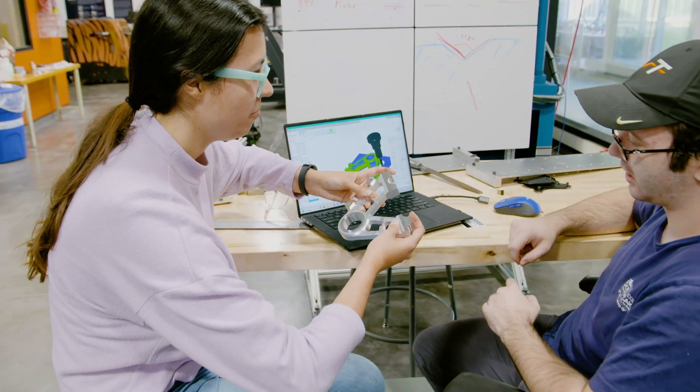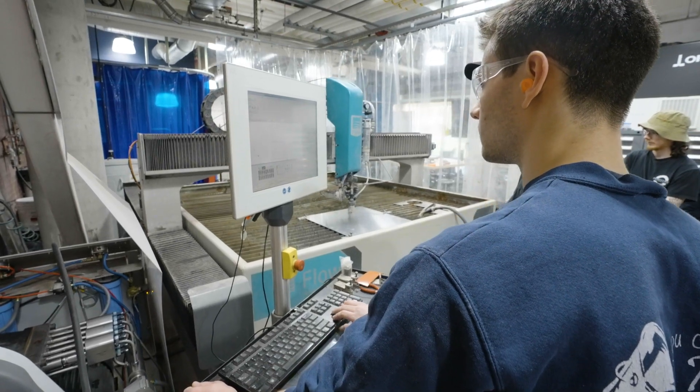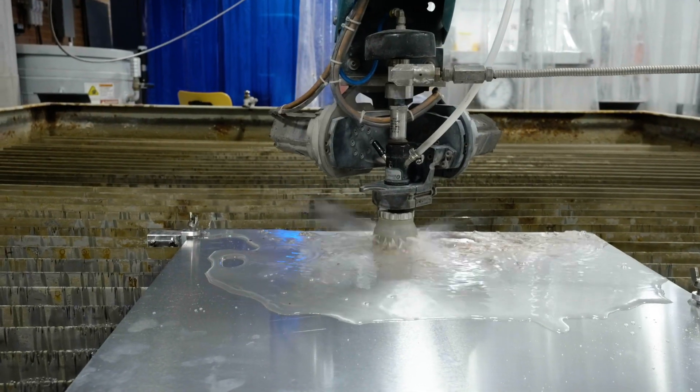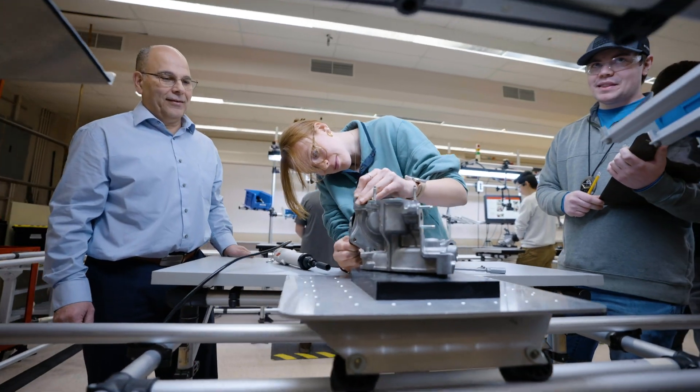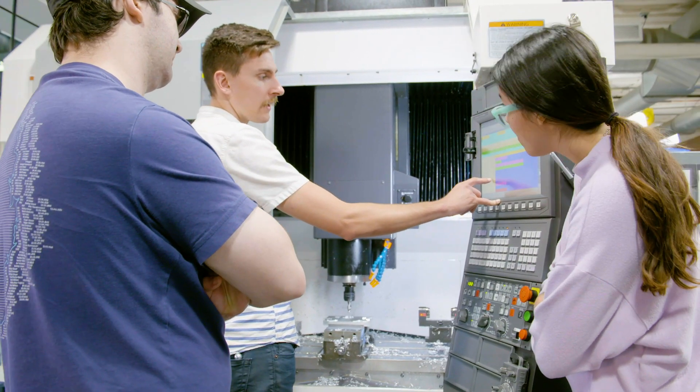We have CT scanners that can look at the microstructures of your 3D printed parts. In the case that a student doesn't have access to the resources required for their research, RIT has connections with industry leaders and national labs that can help facilitate that research in some way, shape, or form.